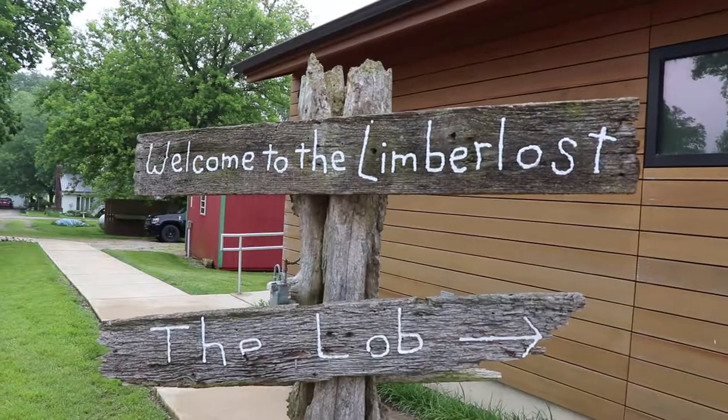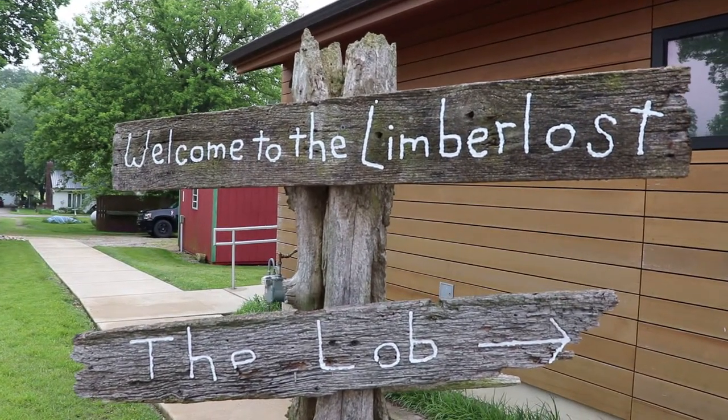I am in Geneva, Indiana at Lemberwast State Historic Site. This is one of the few state historic sites I've never been to before, and this was the home of the author and naturalist Jean Stratton Porter, so we're gonna go take a tour. Welcome to the Lemberwast.